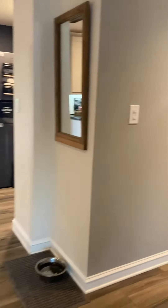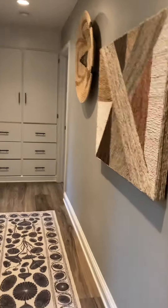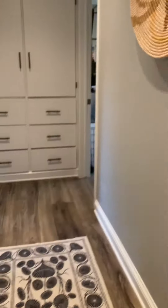I'm going to take us down the hallway here. There are two more bedrooms, but before we get to the bedrooms there is a three-quarter bath here — very modern, updated, with designer paint and hall cabinets.